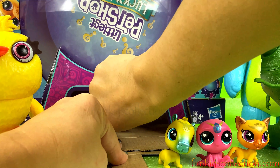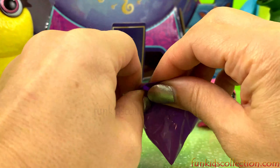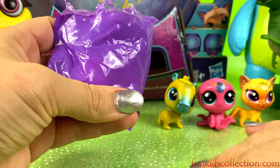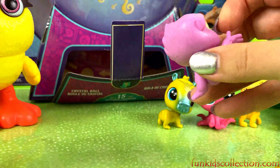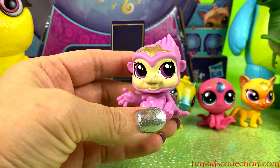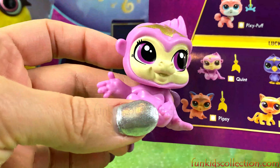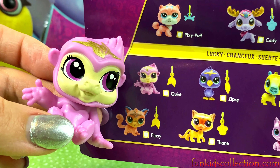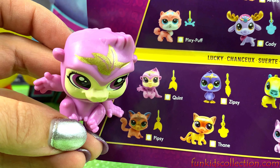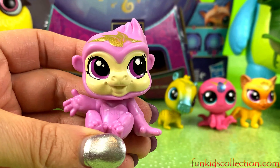Keep spinning. We've got another one — let's open it. This is a monkey! Let's see who he is. He is Quint, and his charm is leaves. He's adorable!